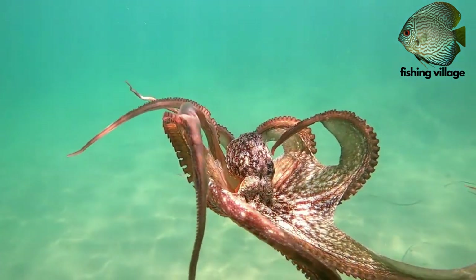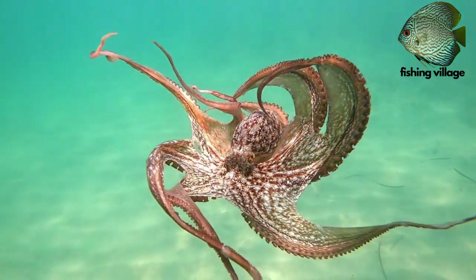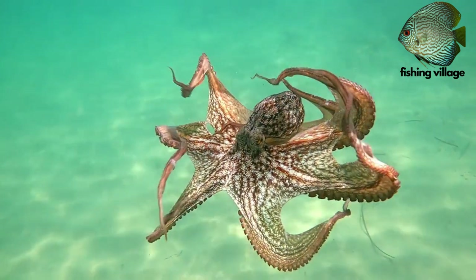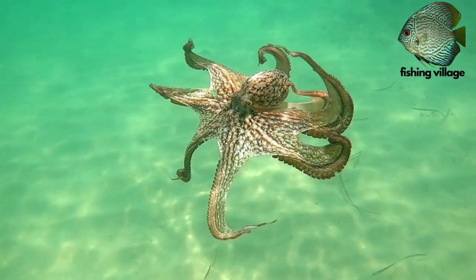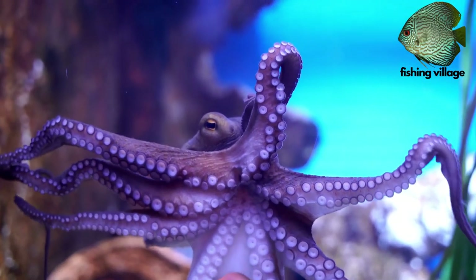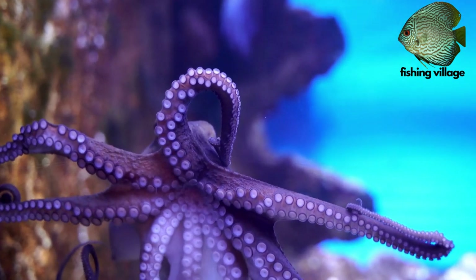Although certain species of octopuses are pelagic, which means they reside close to the water's surface, the majority of them remain around the ocean floor. Other types of octopus dwell in deep, dark waters and emerge from the bottom at dawn and dusk to hunt for prey.